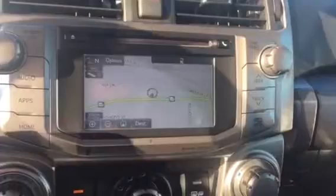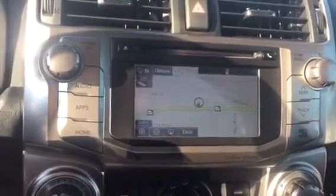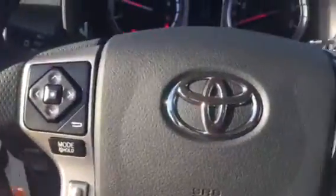You have your touchscreen AM/FM/XM, CD player, backup camera, Bluetooth, traffic, and weather. You have your climate controls, USB and auxiliary, keyless entry, cruise control, and audio and Bluetooth controls on your steering wheel.